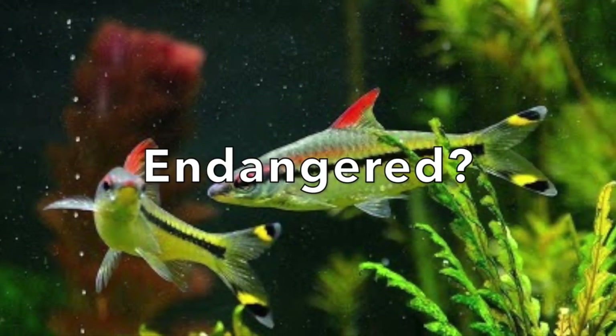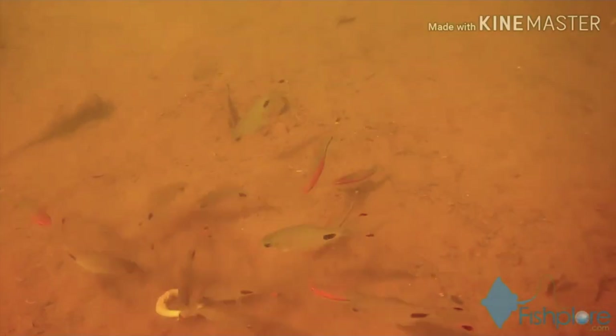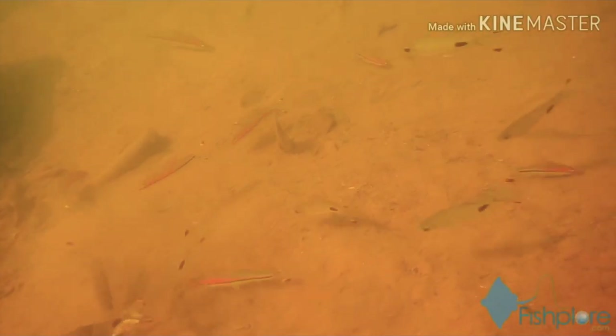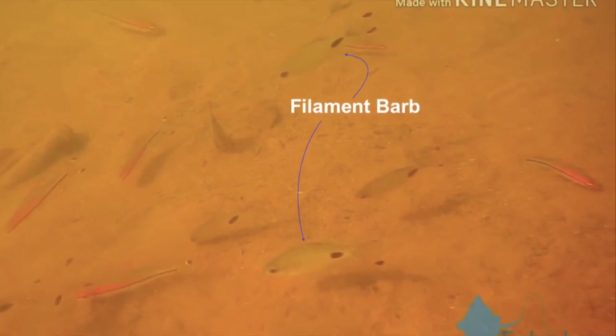Now I'm going to inform you on how exactly these fish are endangered. Here's a video of the Denison barbs in the wild. So you're not confused, these fish are the Denison barbs, and these fish are the filament barbs — a different species but very close relatives to the Denison barb.